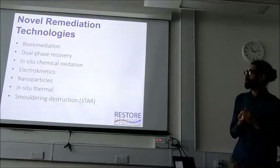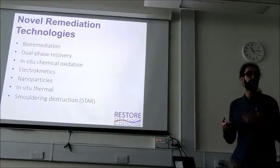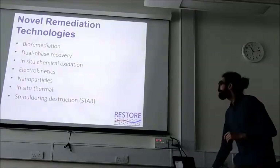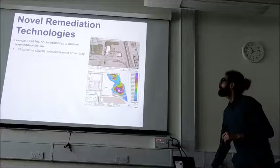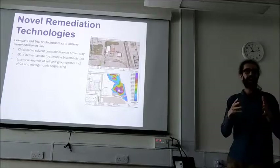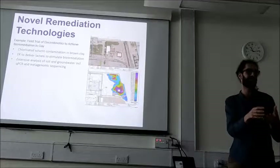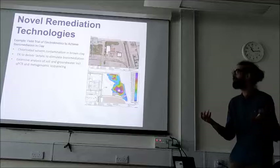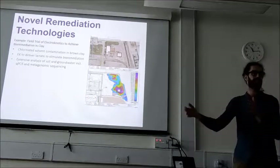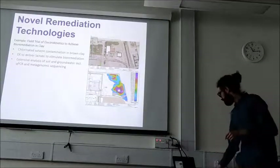A lot of what we do in RESTORE is looking at new ways of getting contaminants out of the ground or making them innocuous within the ground — making them non-toxic where they are. One of these technologies is electrokinetics, where you have an electrical gradient that drives ions to either deliver reactants to contaminated zones to react with contaminants and make them non-toxic, or you're dragging the contaminants out of a clay region using an electrical gradient instead of the typical hydraulic gradient.